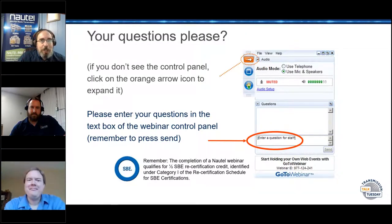Also, if you're an SBE member, remember that this qualifies you for half a recertification credit under Category I of the recertification schedule. Go to the new SBE website — there's a chart where you can keep track of your sessions for things like that.